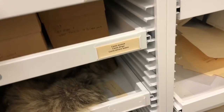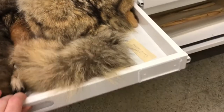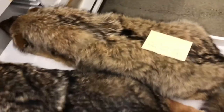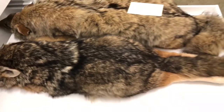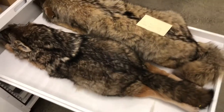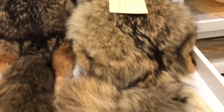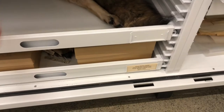We have a couple of full coyotes that have managed to fit in these drawers — two just full coyotes in here. Coyotes are kind of like the biggest animal we could fit in the drawers. Once you get anything bigger than the coyotes, we only keep the face.